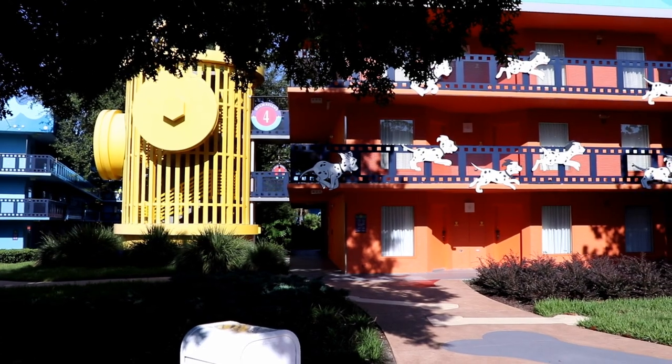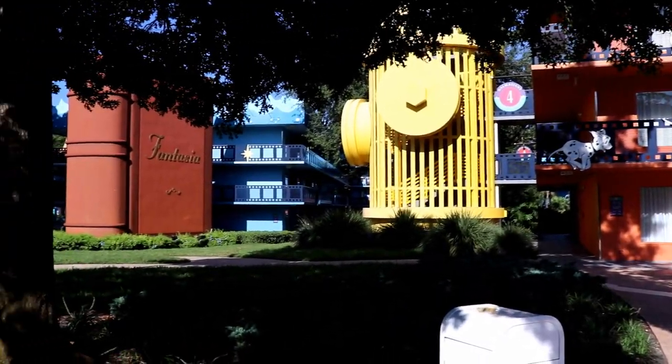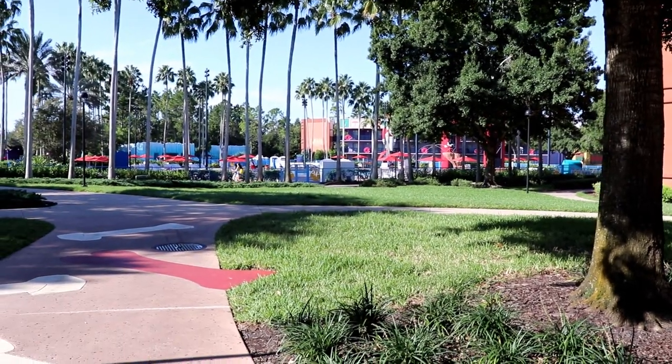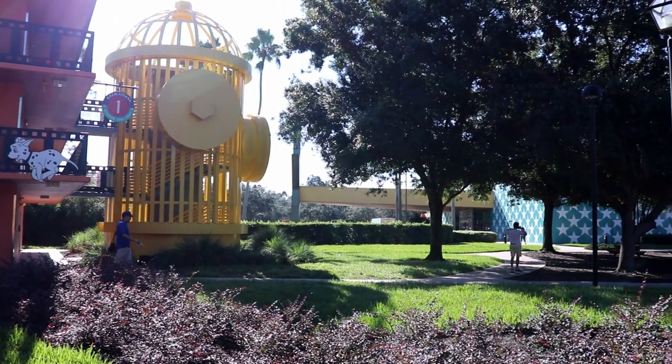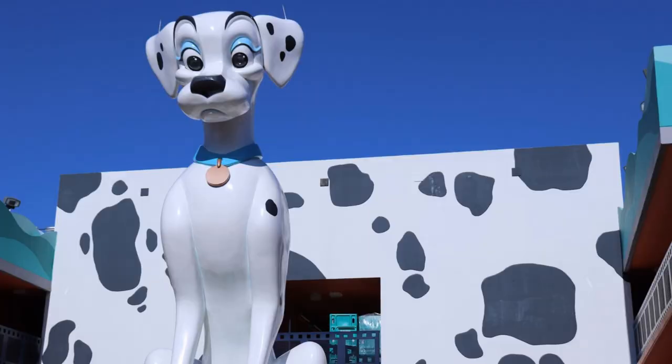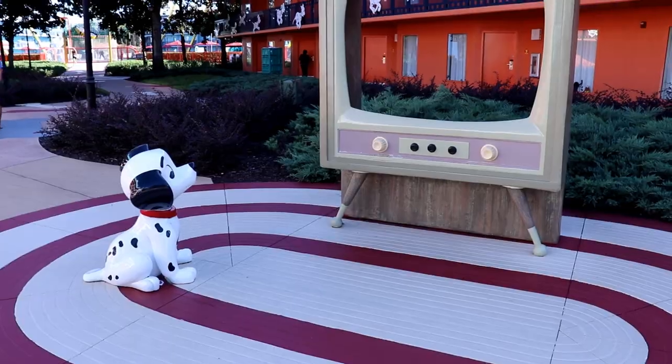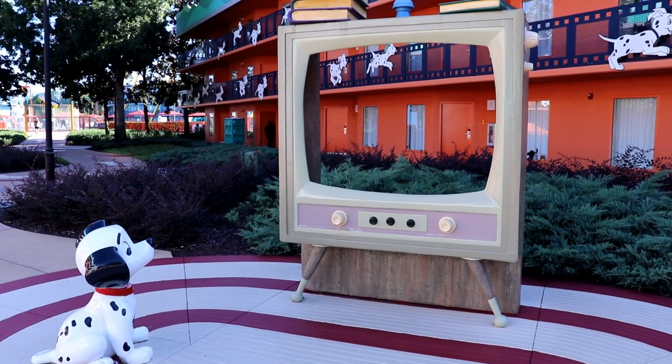We're now making our way into the 101 Dalmatians section of the resort, which is the section I stayed in with my family on our most recent stay here. This little TV makes a really cute photo op.